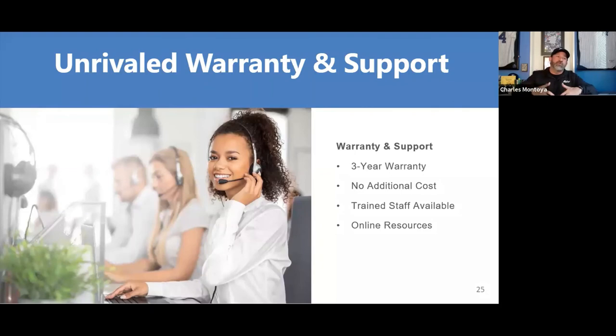All of our cameras include a full three-year warranty at no additional cost. It's not like some companies where you buy the camera and then have to separately buy the warranty each year. Our three-year warranty is fully included. We have a live support team at our office in Fremont, California that answers calls and handles troubleshooting.